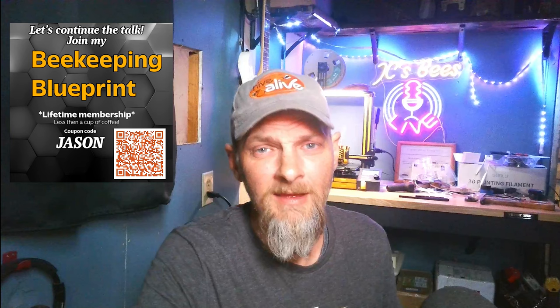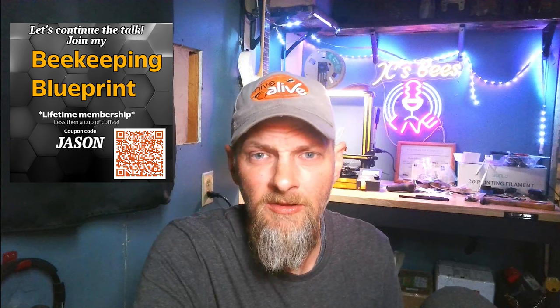Please, folks, take a minute and go over and check out the Beekeeping Blueprint community and sign up. To make it a little bit easier to find the link and the coupon code, I'll pin it down in the comments so it'll be at the very top of the comments list. You can also look in my description.